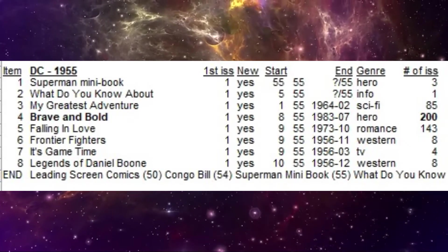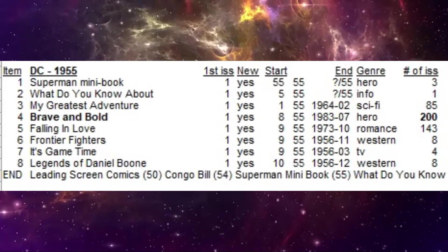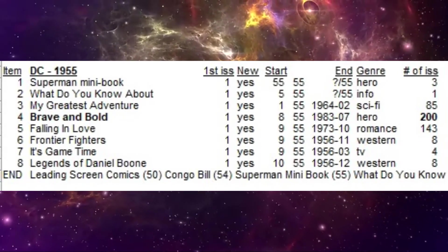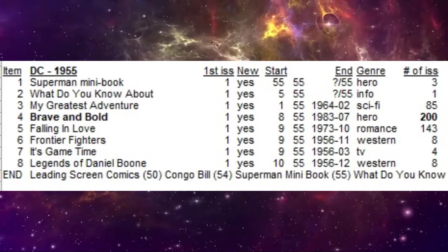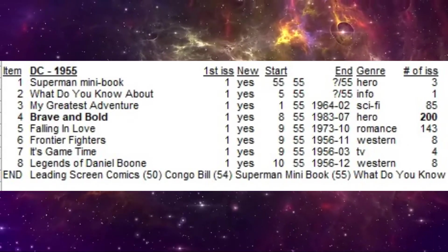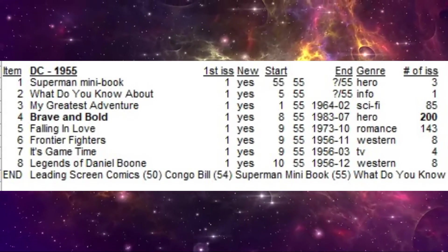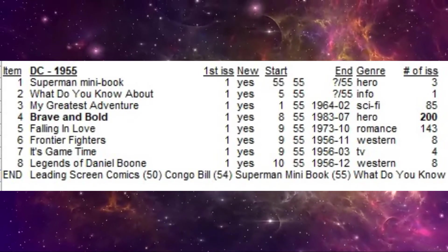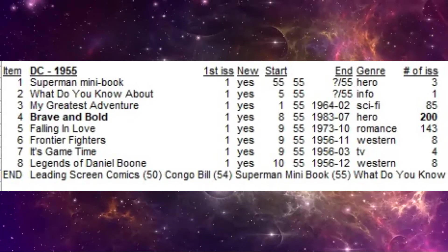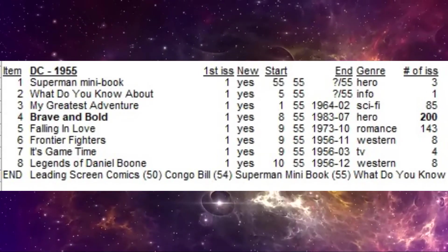The number 10 most valuable DC comic of 1955 is Brave and the Bold number three. What I want you to notice on this chart is all the new titles that DC started in 1955. Brave and the Bold would be by far the most important and longest running title they debuted that year, so the early issues are all key books. The romance title Falling in Love also debuted and would run for 18 years, and My Greatest Adventure would run for nine years.